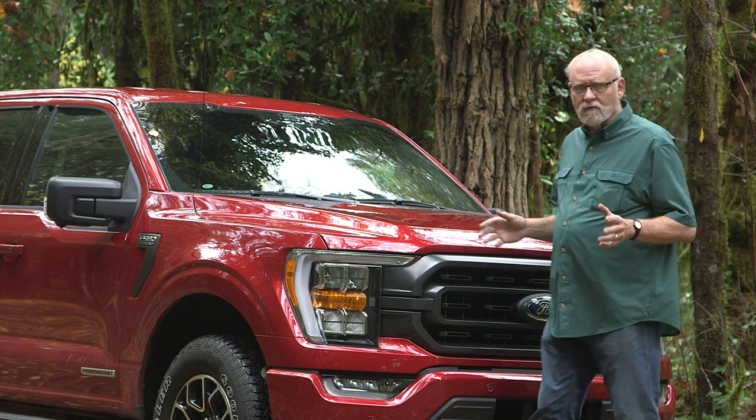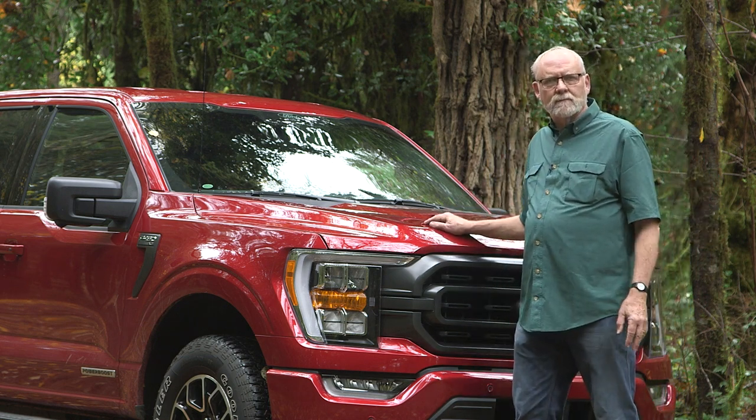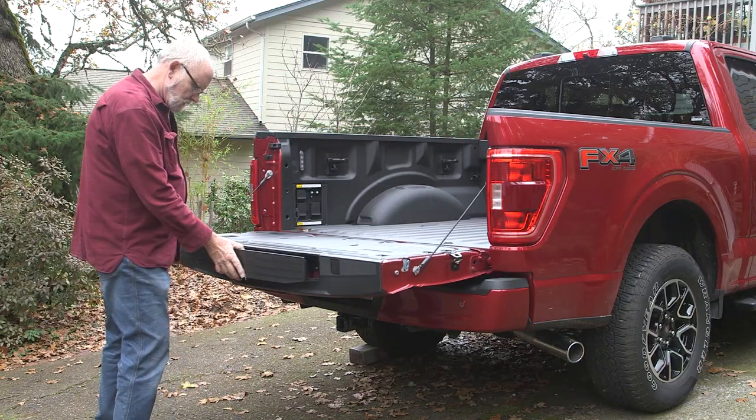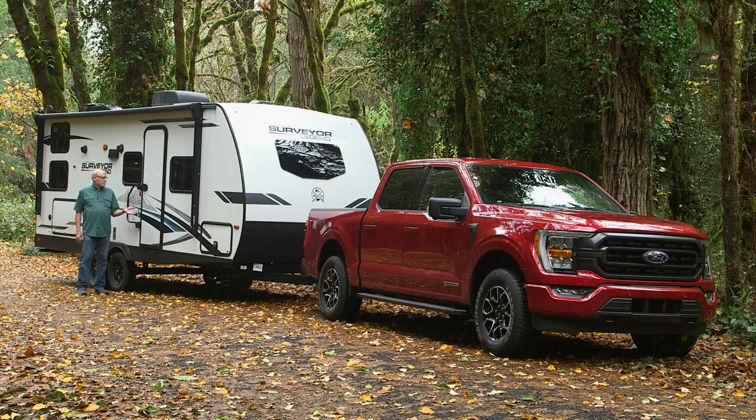Welcome to RVing Today. Wondering about buying a hybrid pickup for a tow vehicle? On our first story, we join Jeff Johnston as he reviews the exciting new Ford F-150 hybrid along with the new Surveyor Legend travel trailer.